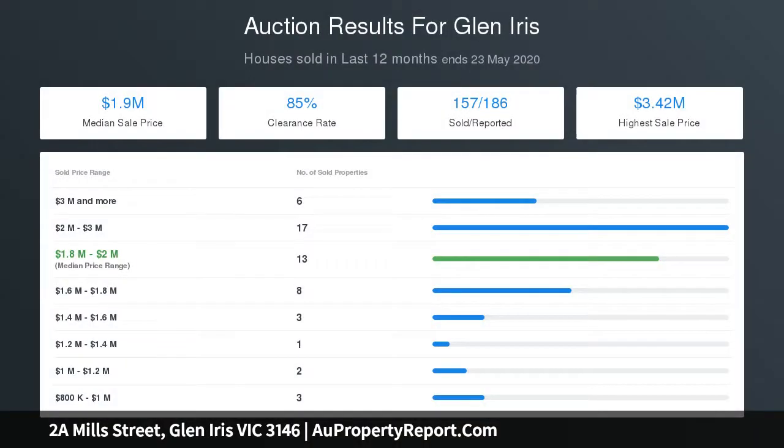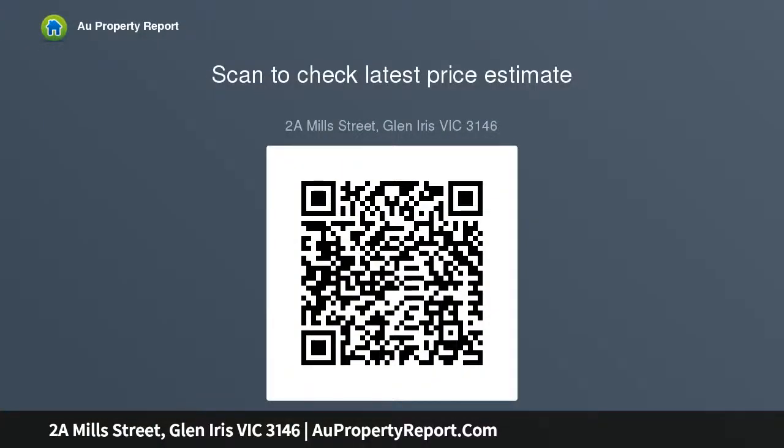Includes powder room, laundry, alarm, video intercom, plantation shutters, split system air conditioning, ducted heating, single garage and additional off-street parking.